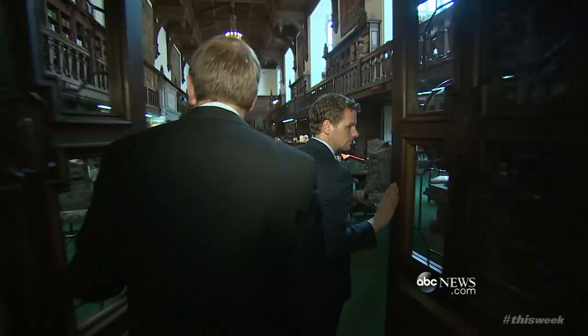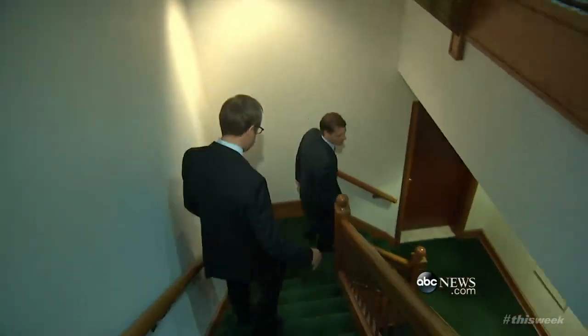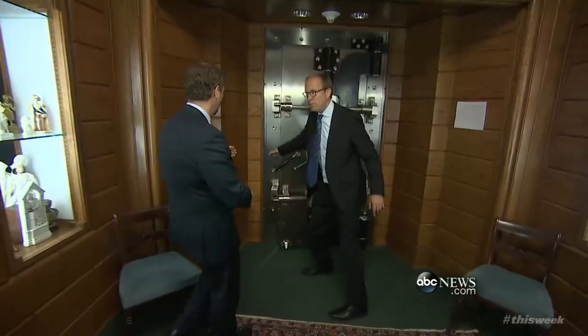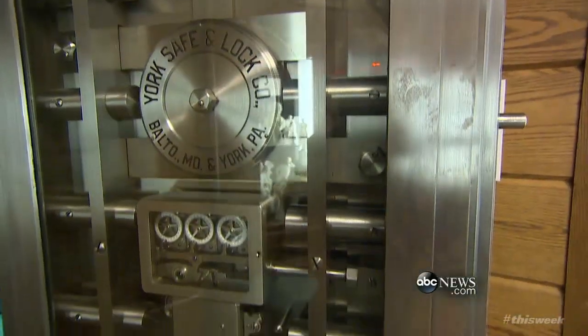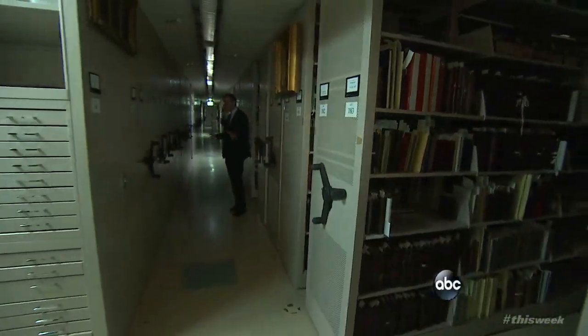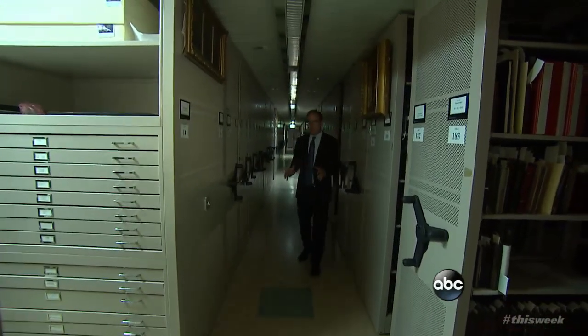Our journey begins through the silence of the Shakespeare reading room, down three stories beneath ground, to a bunker just one block from the Capitol and the Supreme Court. Through a secret passage kept under lock and key — it's a little like Maxwell Smart. We are deep inside the vault. It runs an entire city block, one of the most fortified bunkers in all of Washington, housing some of the greatest literary treasures in the world. And most Americans have no idea that this is here.